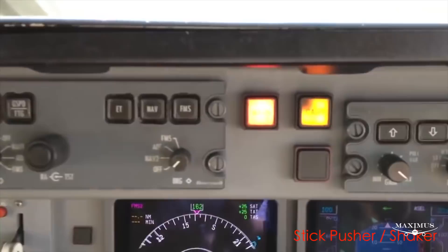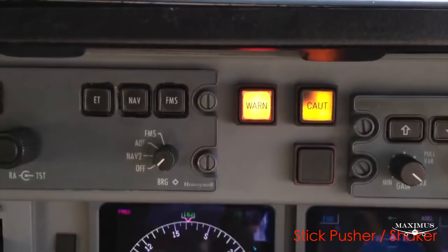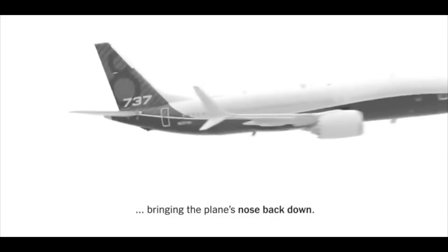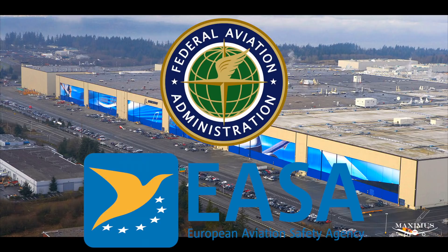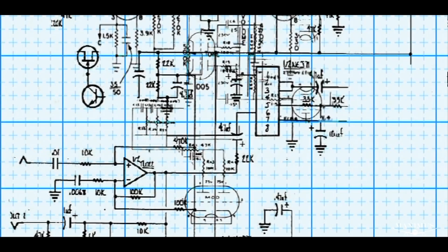Boeing could have fixed this aerodynamic anomaly with a hardware change — adaptive surfaces on the engine housing, re-sculpted wings, or even just adding a stick pusher to the controls that would push on the control column mechanically at just the right time. But hardware changes added time, costs, and most importantly, regulatory scrutiny to the development process. Boeing's management was clear: avoid changes, avoid regulators, stay on schedule. Period. So the development team attacked the hardware problem with software.